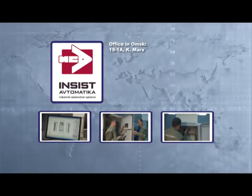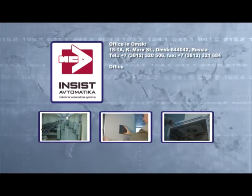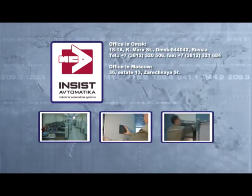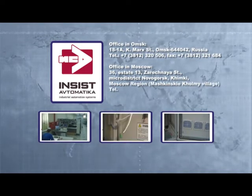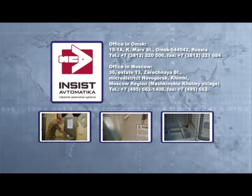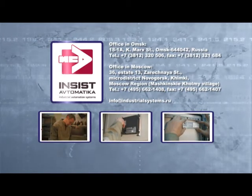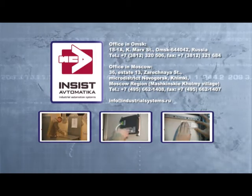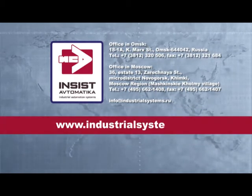During 17 years of its existence, Insist Automatica has implemented a number of large-scale automation projects for leading Russian oil and gas companies, as well as for subsidiary and joint venture enterprises of foreign companies. Today the company embraces more than 200 professionals possessing invaluable experience and expertise.